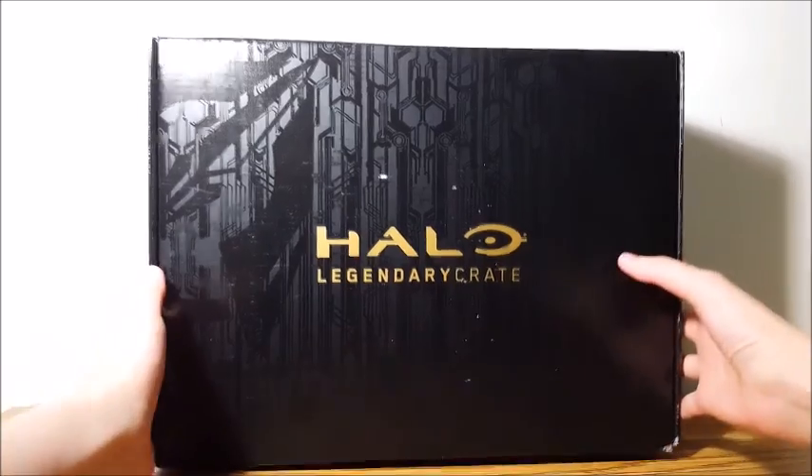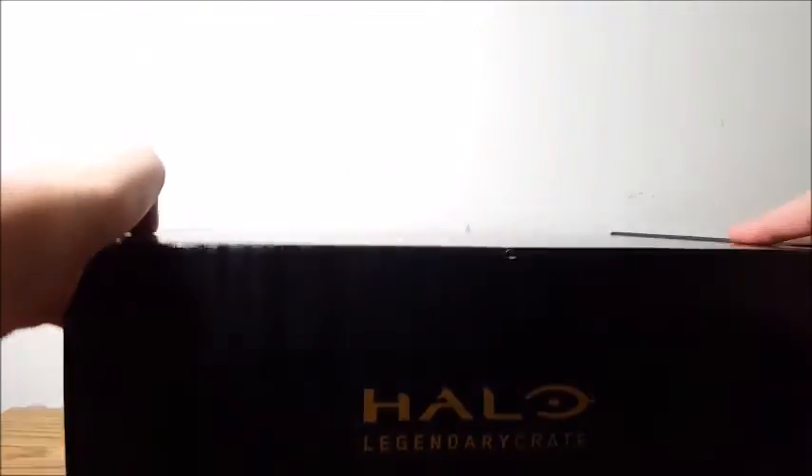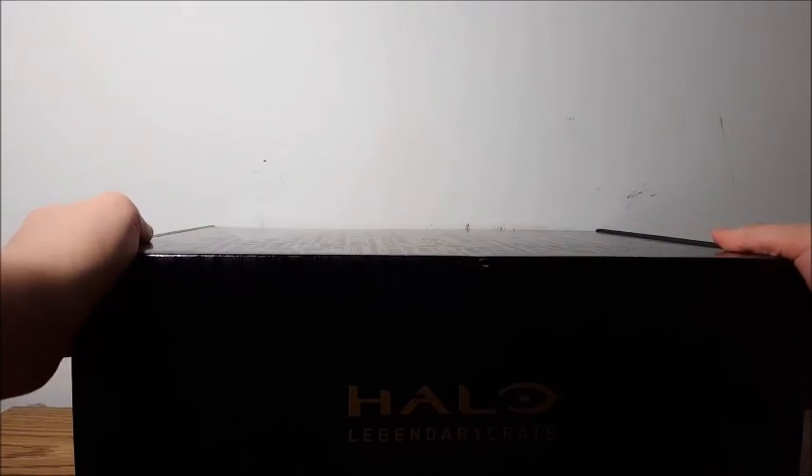This is a special box from Loot Crate, and it costs $39.99. I think this is the Nei Mu box.